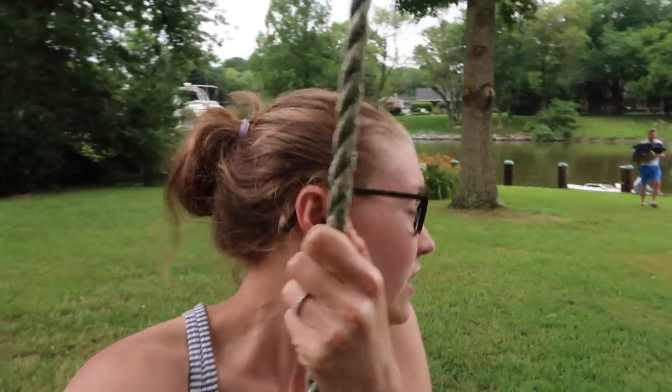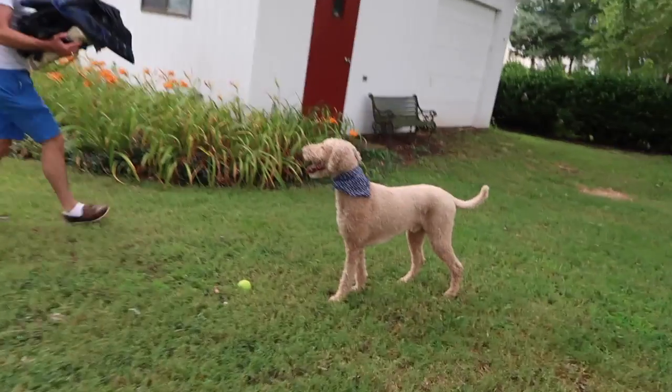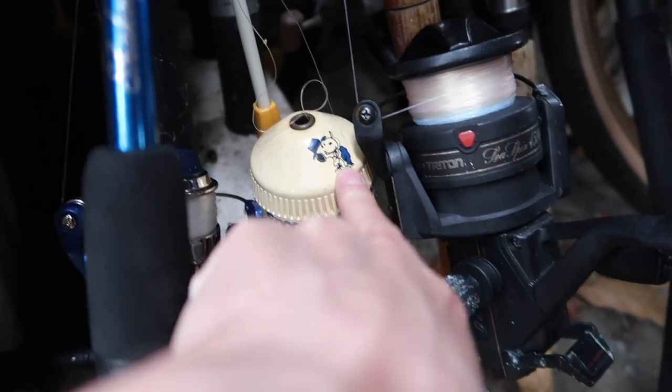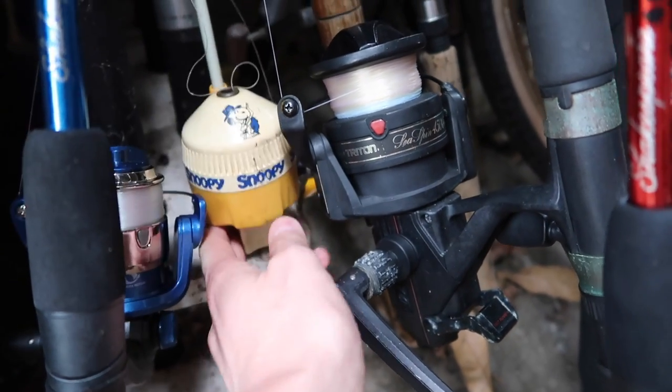I have not swung on a swing for a lot of years. Makes me more dizzy than I remember, but it's also more fun than I remember. So what do you think — how long until that rain hits? I want you to try this swing. And amongst the fishing rods, Peter's Snoopy rod that he got when he was four.